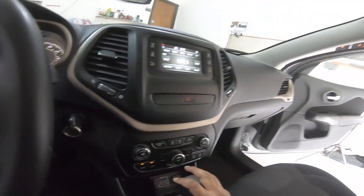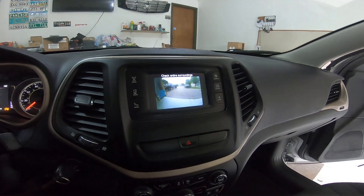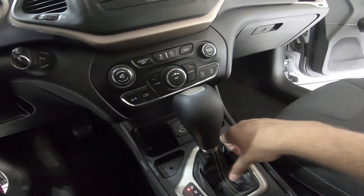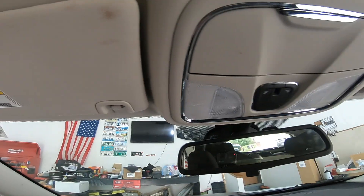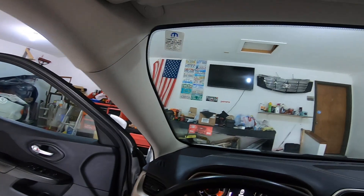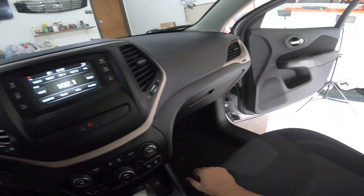Look at that — I have the backup camera. Voila. I have a pretty good quality interior. There are a bit of stains, and it's been daily serviced.